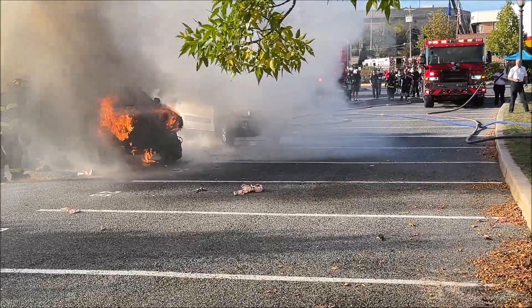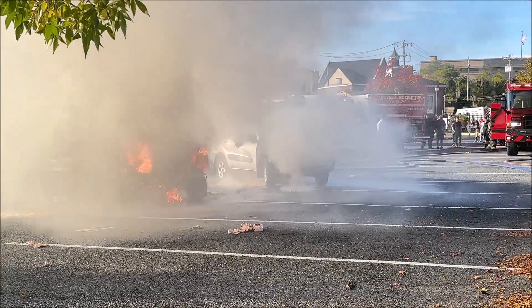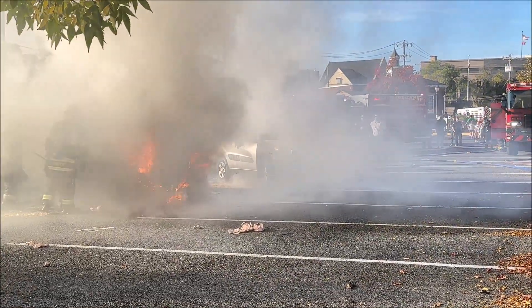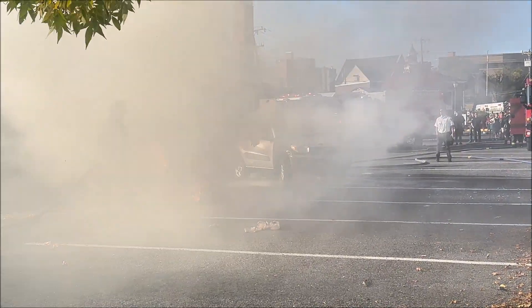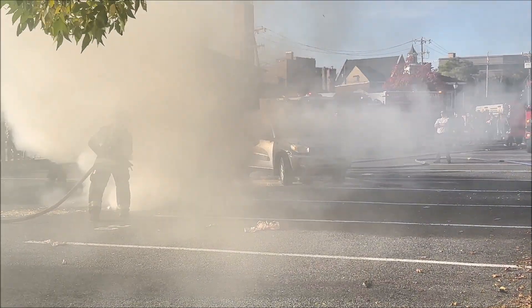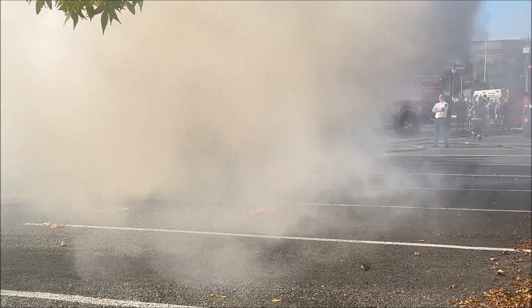We're working on the nozzle and then you have a backup helping with the hose. Then we start to see that black, nasty, brownish smoke — that's not a good thing. When we start to see white smoke and things start to lighten up, that means we're making good progress. That fire's starting to go out.